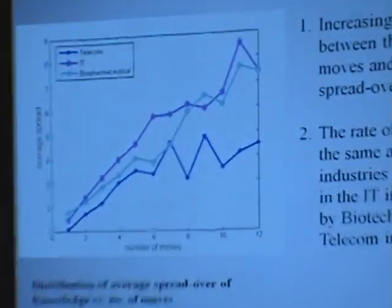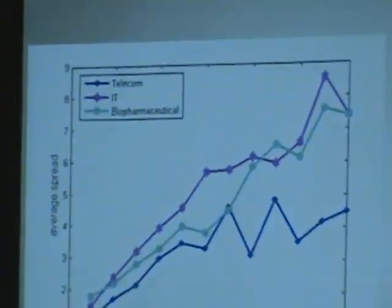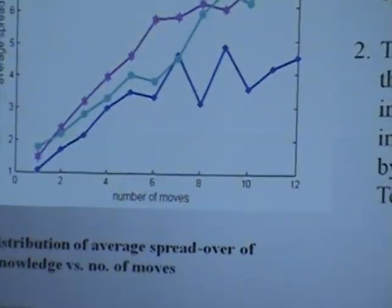In our graph, the three colors represent: pink for IT, light blue for biotech, and dark blue for telecom. The x-axis shows number of moves and the y-axis shows the spread of knowledge. It is very clear that with increasing number of moves, the spread of knowledge goes on increasing. However, the rate is not the same for all three sectors — IT being the highest, followed by biotech, and then telecom.